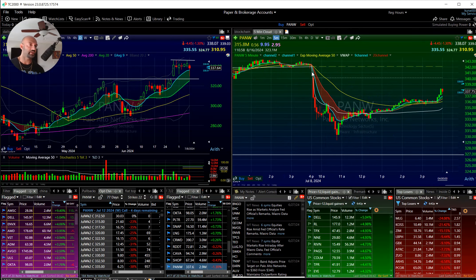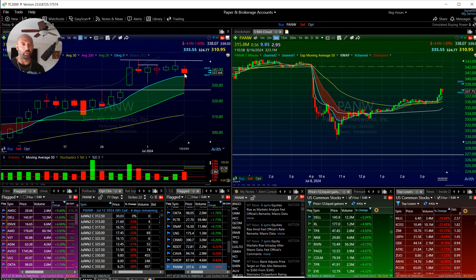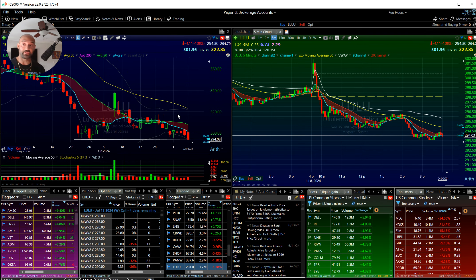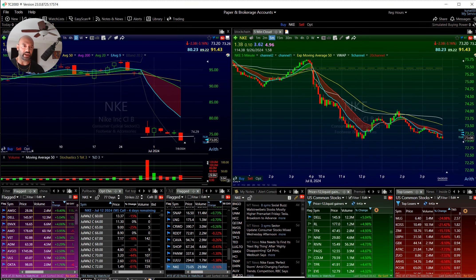Shopify — test of the $67.50 level, inside day. I think tomorrow this could break $68 if the market holds up. PANW got shredded at the open and then had a little reversal — I consider that a bullish kicker for tomorrow potentially. LULU — we've got a little bear flag looking good for a breakdown around $294.